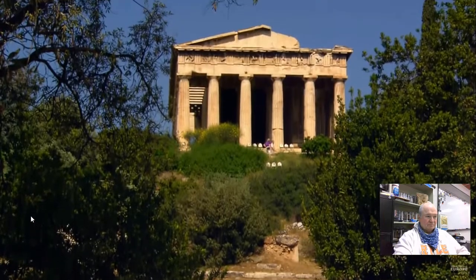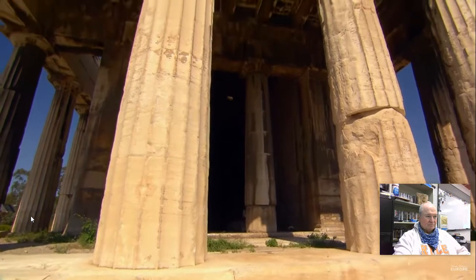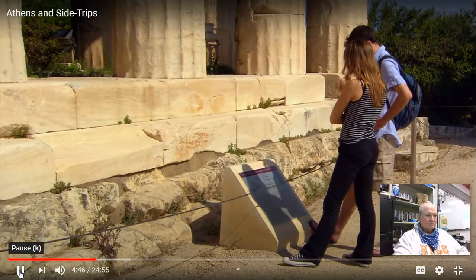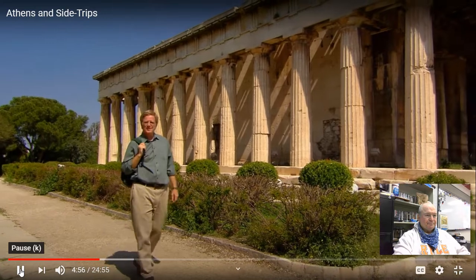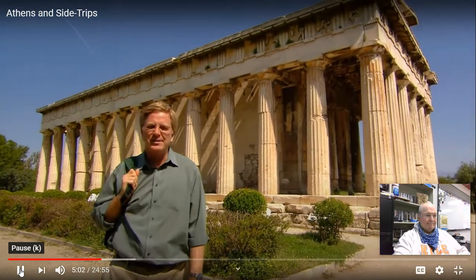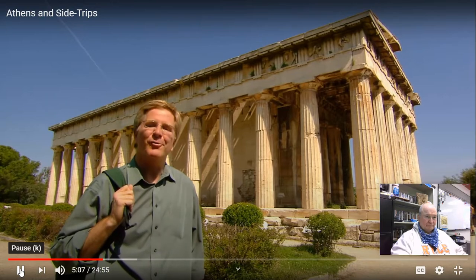The Temple of Hephaestus, one of the best preserved and most typical of all Greek temples, dates from about 400 B.C. Like the Parthenon, it's constructed in the simple Doric style. It housed big bronze statues of Hephaestus, the blacksmith god, and Athena, patroness of the city. Greek architecture evolved in stages. The capitals, or tops of the columns, were both functional and decorative — handy indicators helping us identify the three main architectural orders, or styles.